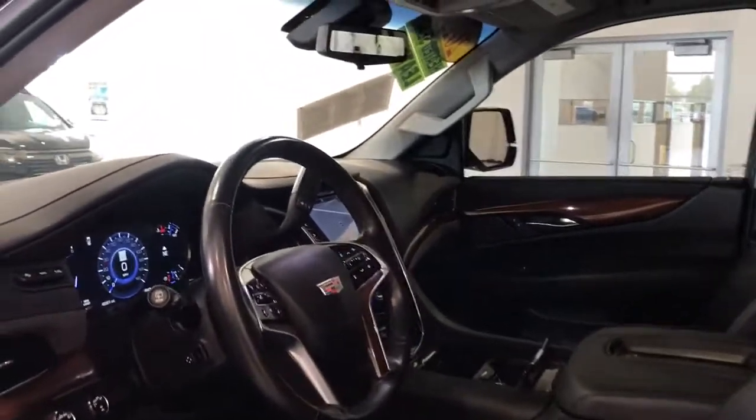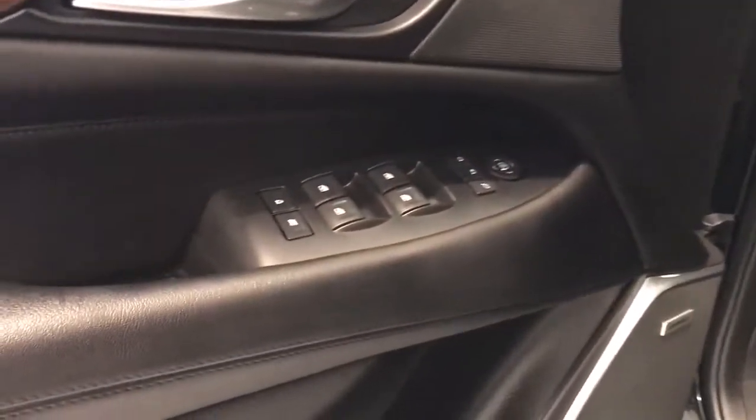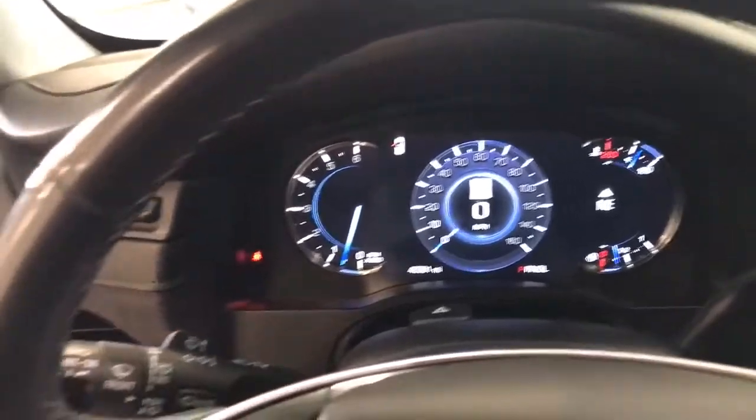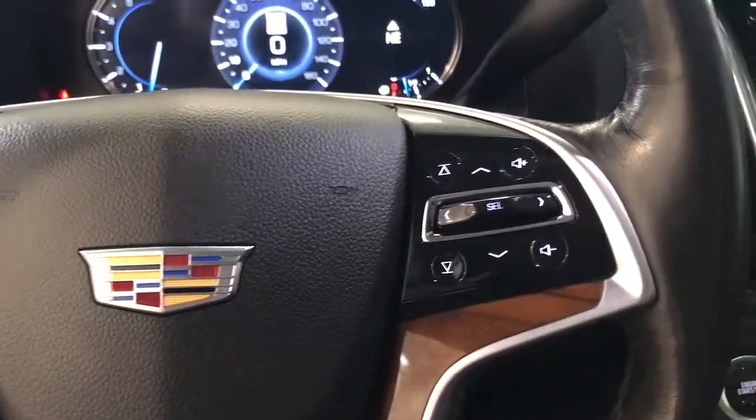These are just some of the great options this vehicle comes with: navigation system, sun/moonroof, heated driver seat, keyless entry, power passenger seat, heated rear seat, power lift gate, fog lamps, remote engine start, heated front seat.